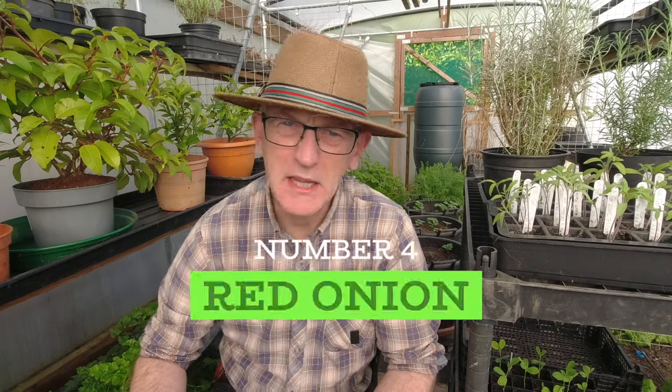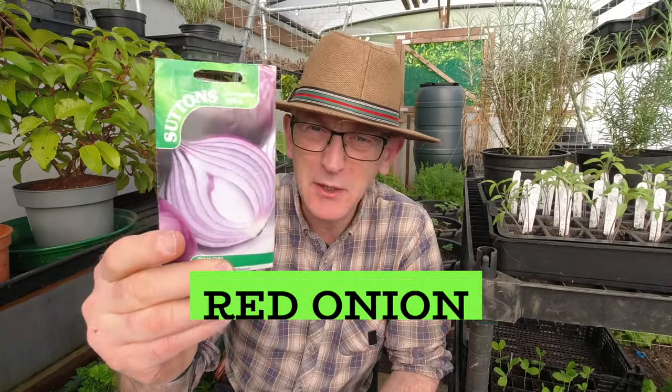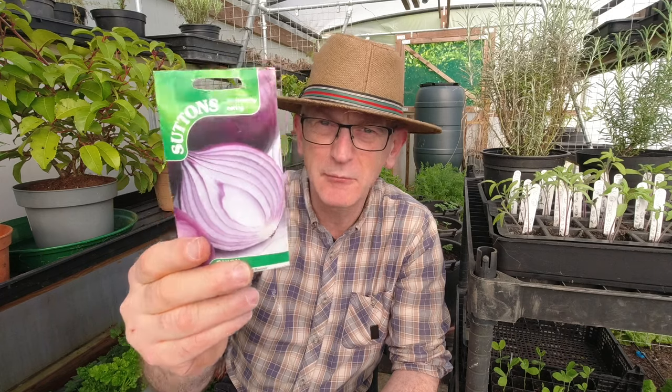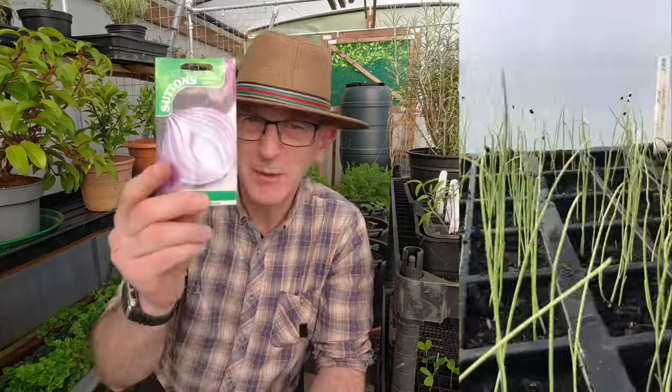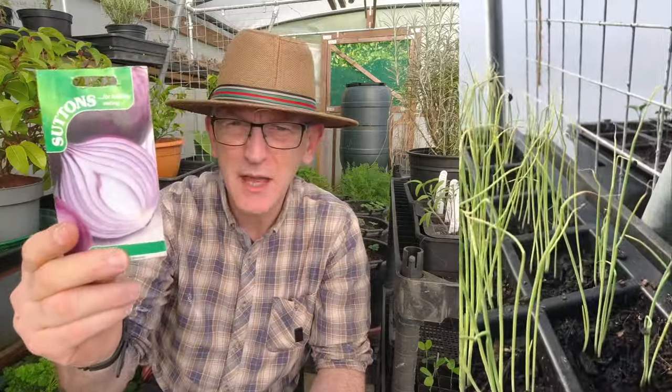If you haven't done so already, it's probably getting a bit late, but according to the seed packet you can sow onions up until the end of March. I'm going to carry on with these — they're Kamala red onion, an F1. Last year I sowed mine in February and had a really good crop, so it's leaving it quite a bit later this year, but I'm going to give it a go. Check your seed packets first, but make sure you get them in the ground as soon as you can.